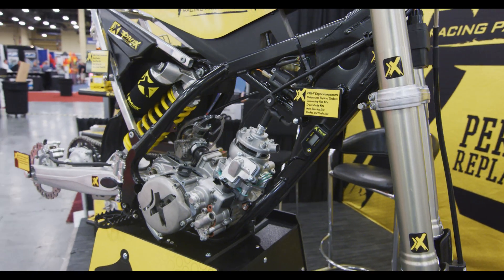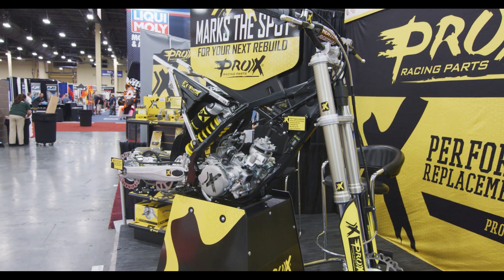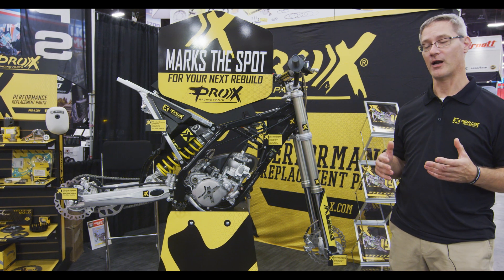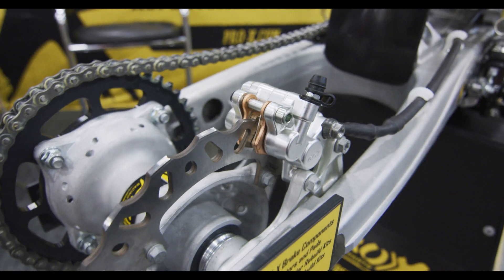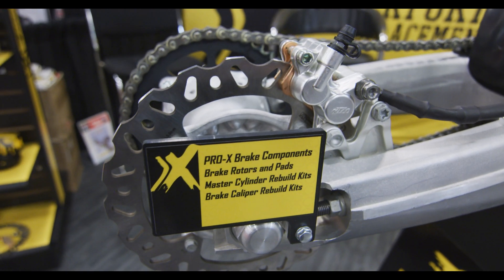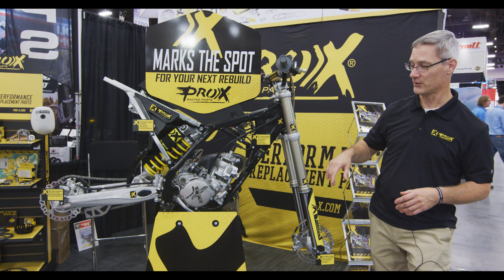I'm the product manager here for Pro-X Performance Parts. What we've got here is a motorcycle that kind of demonstrates all of the products that Pro-X offers. Pro-X offers 82 different products in their product offering, and it's everything from the front axle to the rear axle.